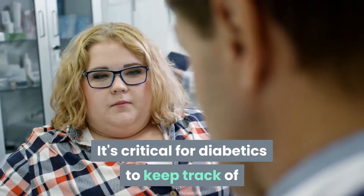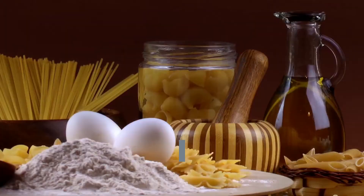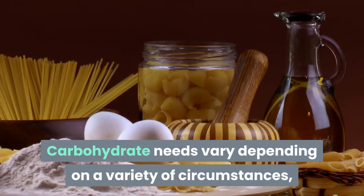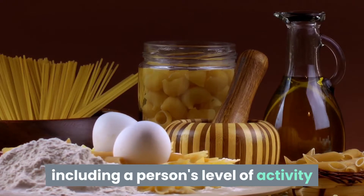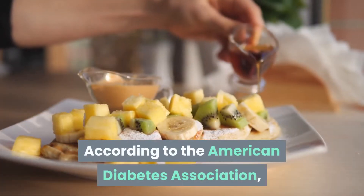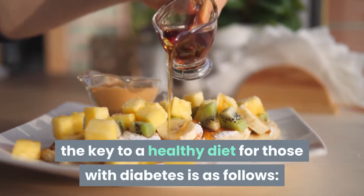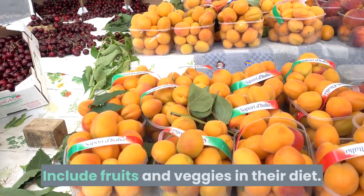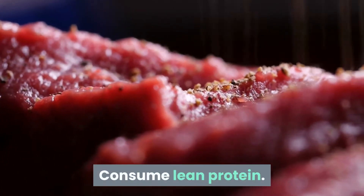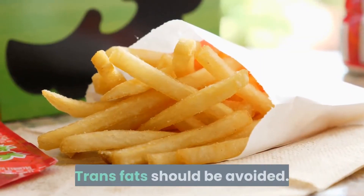It's critical for diabetics to keep track of the total amount of carbohydrates in their meals. Carbohydrate needs vary depending on a variety of circumstances, including a person's level of activity and the use of medications like insulin. According to the American Diabetes Association, the key to a healthy diet for those with diabetes includes fruits and veggies, lean protein, foods with less added sugar, and avoiding trans fats.